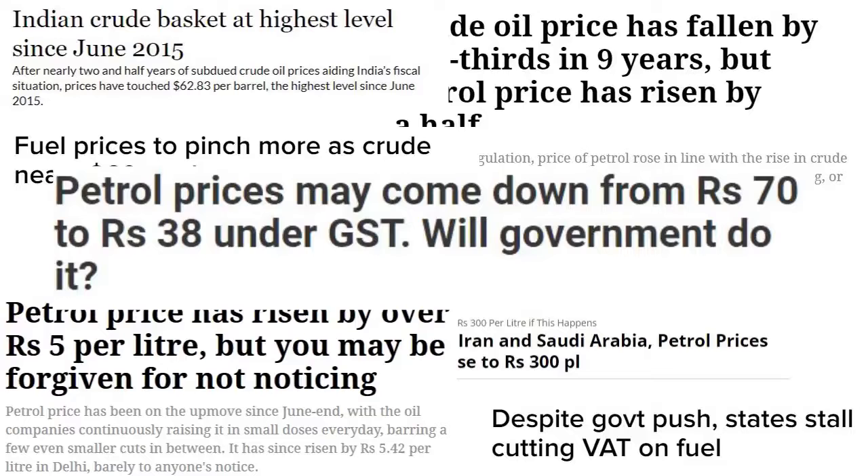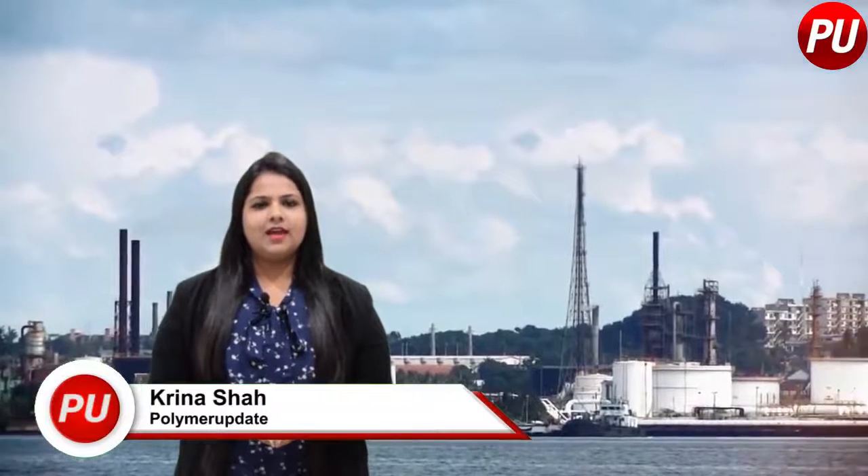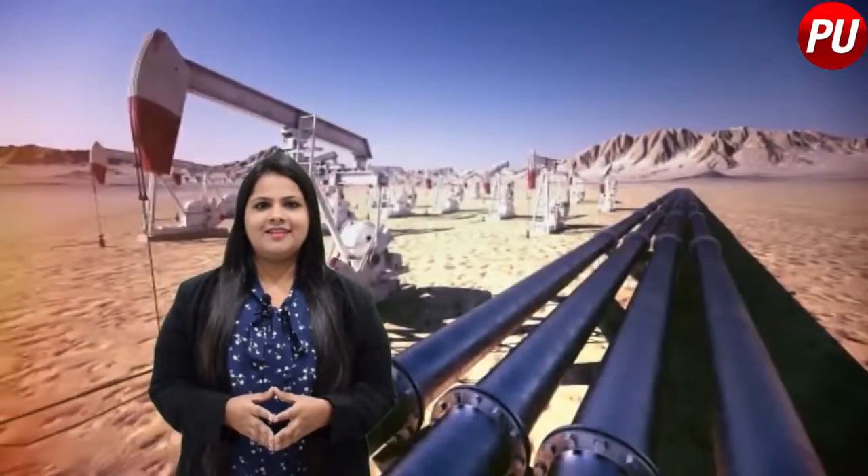Confused? Price increase, price decrease. But how are these prices determined? Hello everyone, this is Krina Shah from Polymer Update and in this video I will explain the breakdown of costs to determine the market price of petrol and diesel in India.